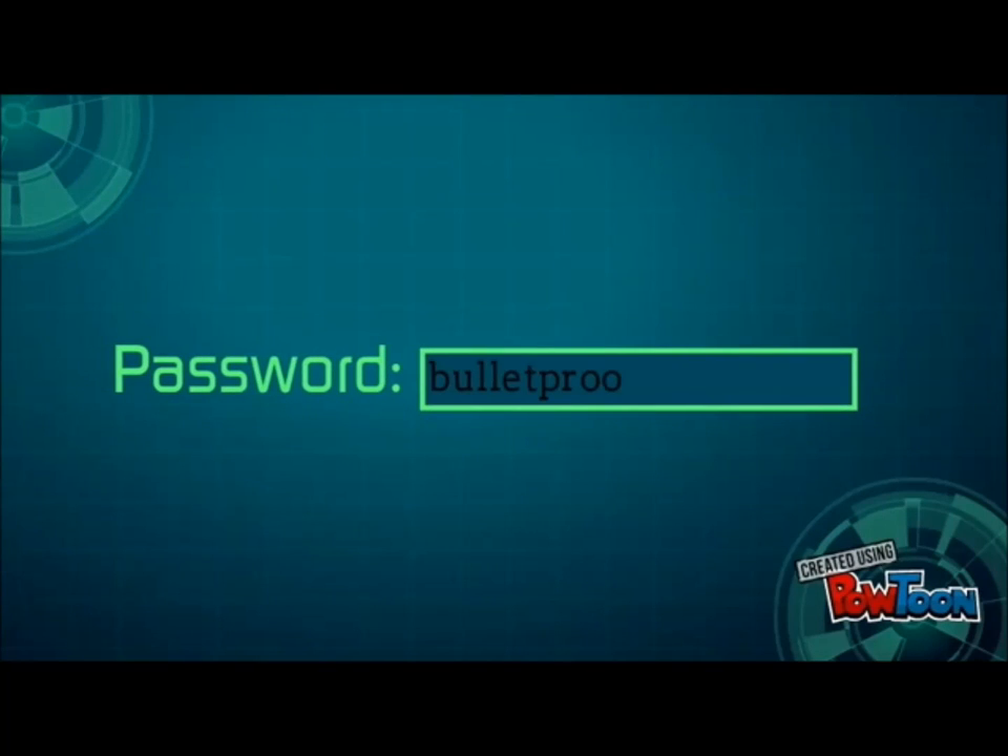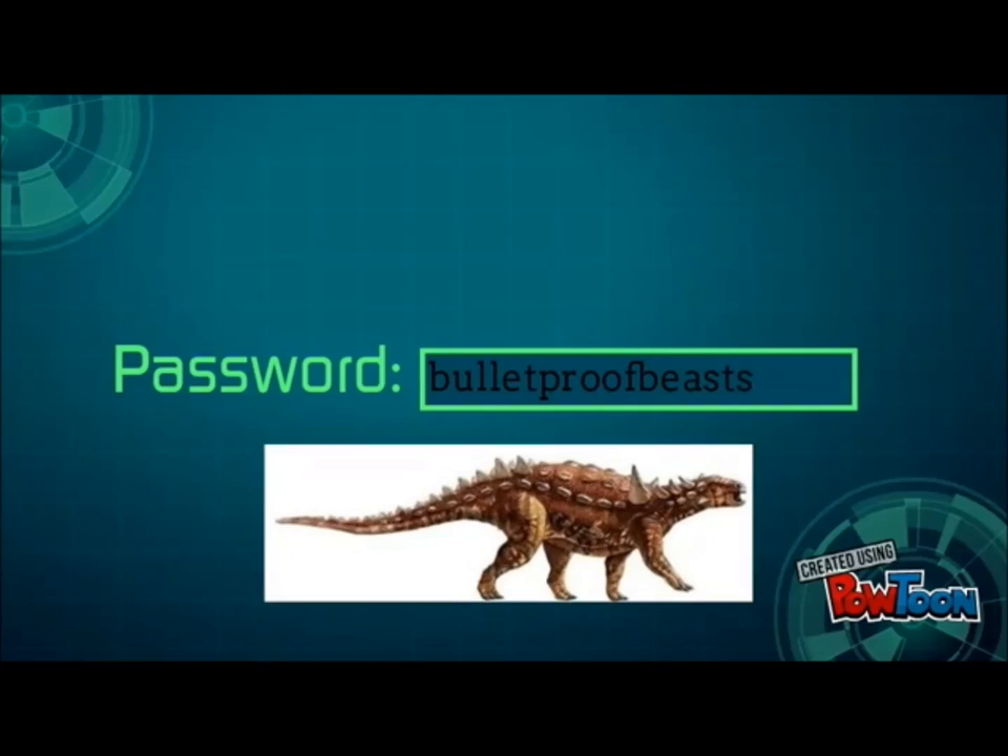Living Battering Ram meets Living Tank in this Dino on Dino episode. The winner would be crowned Living Fortress, but that name is already taken by Animantarks. Seriously, one of the coolest scientific names ever, right?